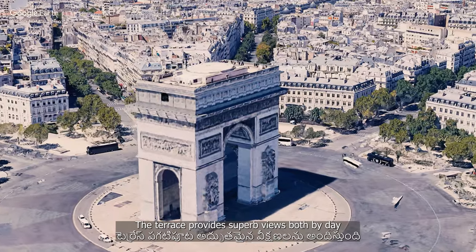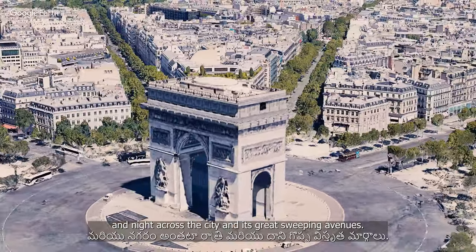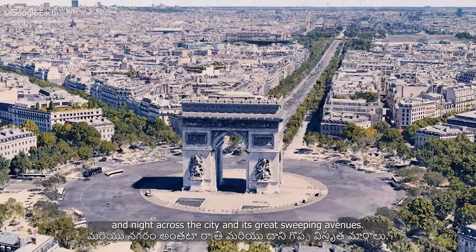The terrace provides superb views both by day and night across the city and its great sweeping avenues.